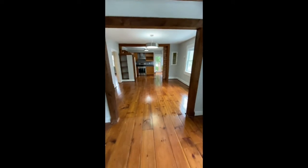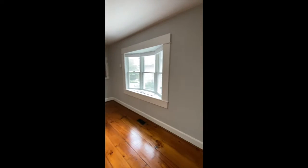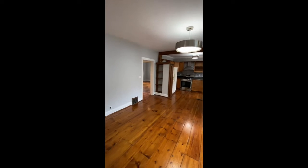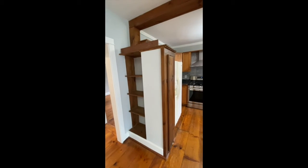Next we'll head into the dining area. There's a bay window with blinds that are top-down and bottom-up for additional privacy. Plenty of space for a large table here. Some storage area — open storage.